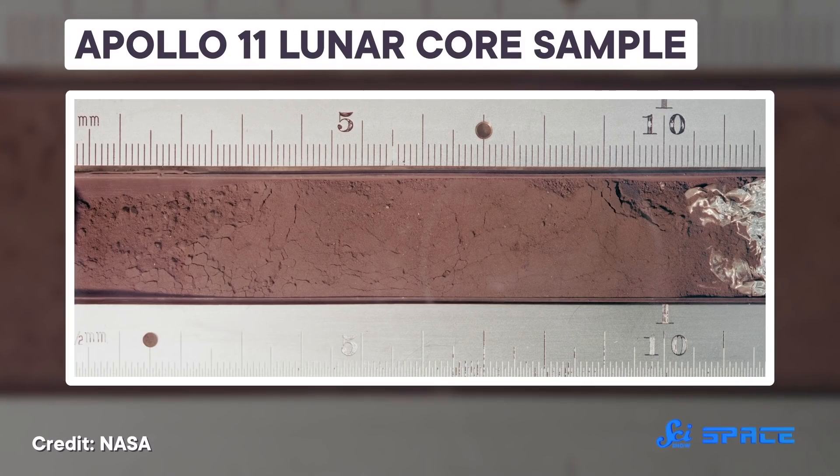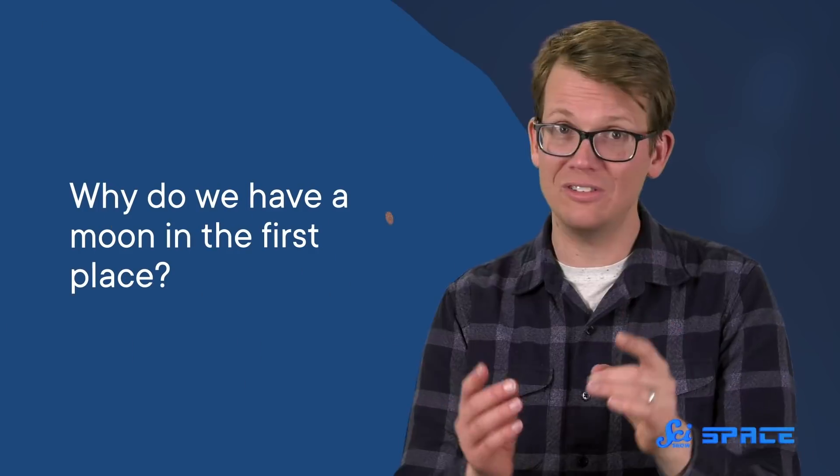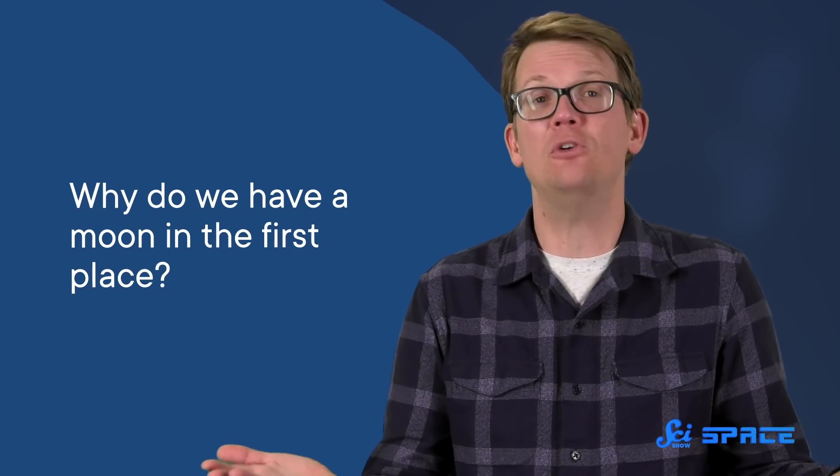Well, welcome to the future. It is time to look at some Moon rocks. Most of the samples brought home by the Apollo astronauts were studied decades ago, answering countless questions about the Moon's age, origins, and history — questions like, why do we have a Moon in the first place?